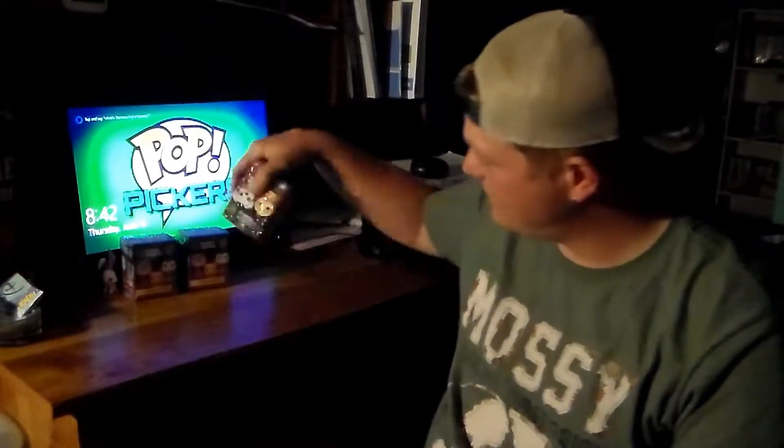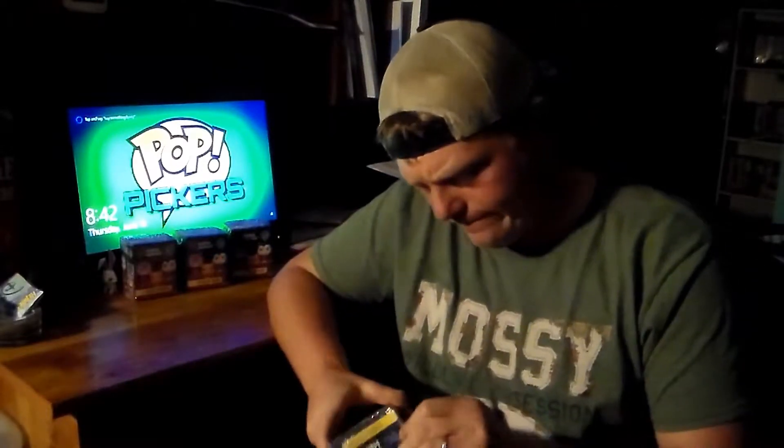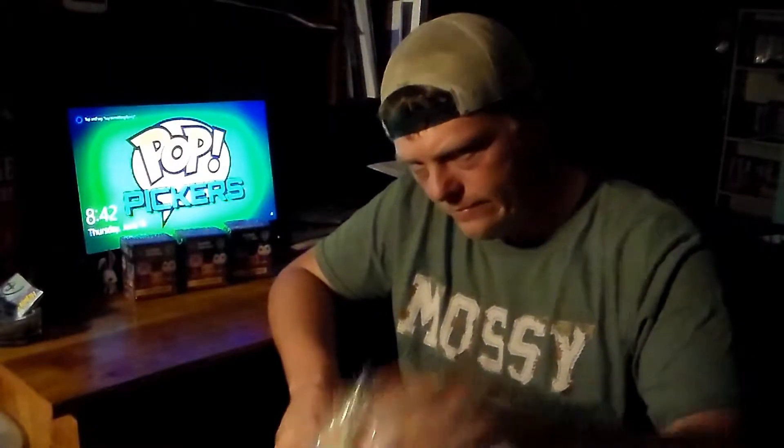Check it out! Anyway, so we got four of them, we're going to open them up and see what we got. I don't know yet, we'll open it up and find out.